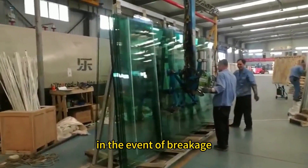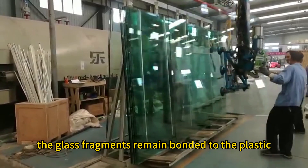In the event of breakage, the glass fragments remain bonded to the plastic interlayer.